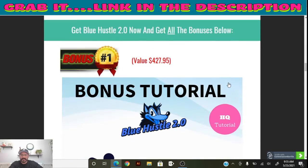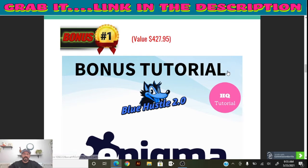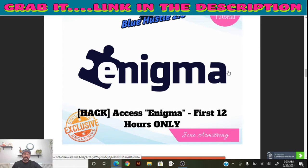The first bonus you'll get with Blue Hustle 2.0 is Enigma — available only for the first 12 hours, so make sure you get it before that window closes. Enigma is a hack inside the Facebook algorithm that searches for viral videos with the most likes. You can use those videos and post them on your page.